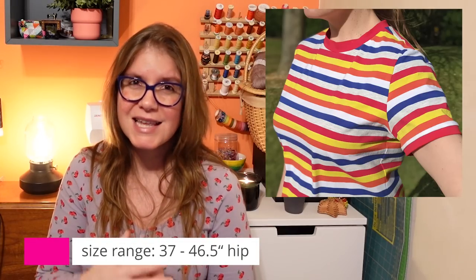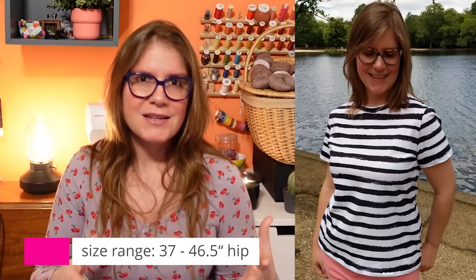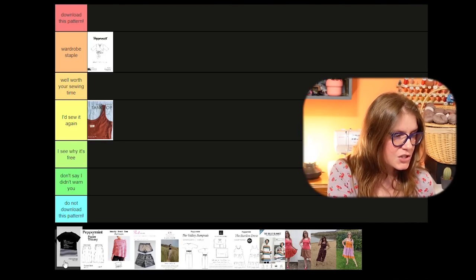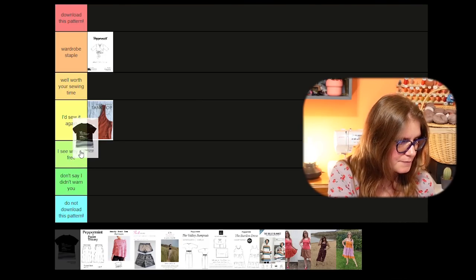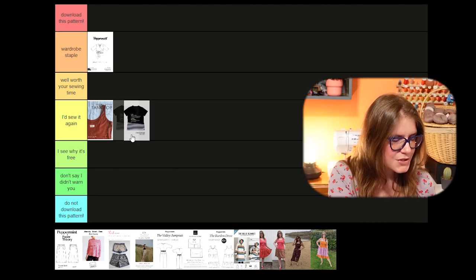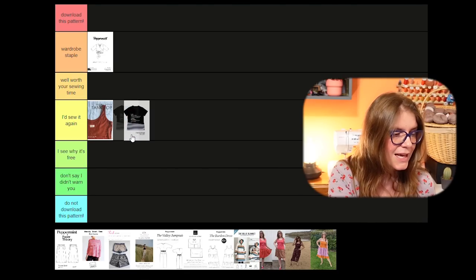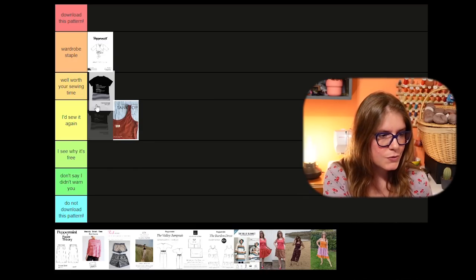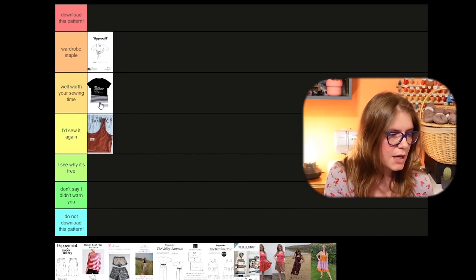The main issue with this one is the size range — it's very limited. It was a pattern that someone who doesn't design patterns made, so they didn't make a huge size range. If you fit into it and like the style, I think it's a really good pattern. For me, for my body type, I really do like it — I don't even have to make any adjustments, which is really unusual for me. So I'm saying it's well worth your sewing time.